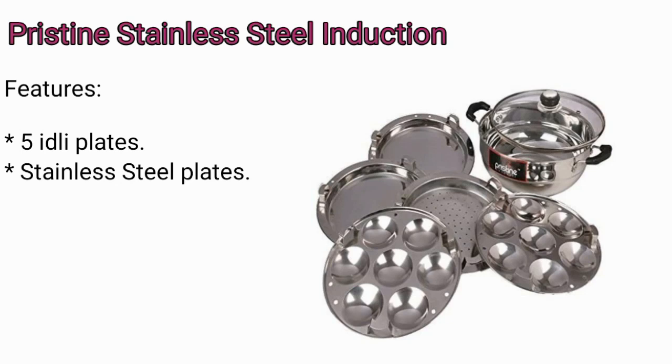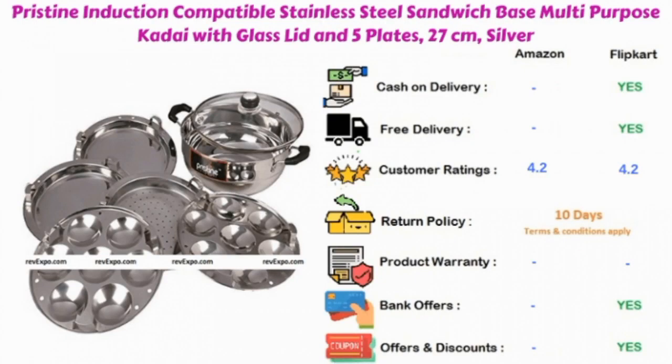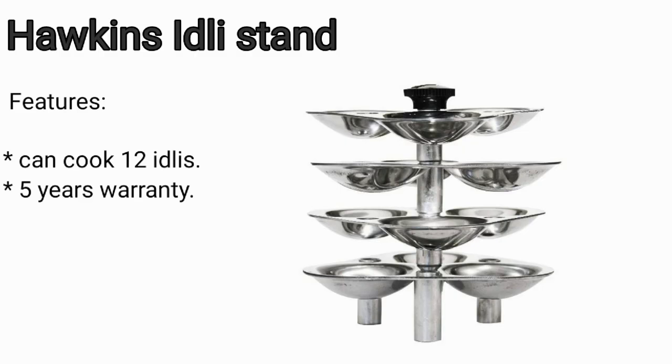Pristine Stainless Steel Induction: in this product you are going to get five idli plates, and the body is made of stainless steel. This product is available on Amazon and Flipkart, and rated 4.2 on both.